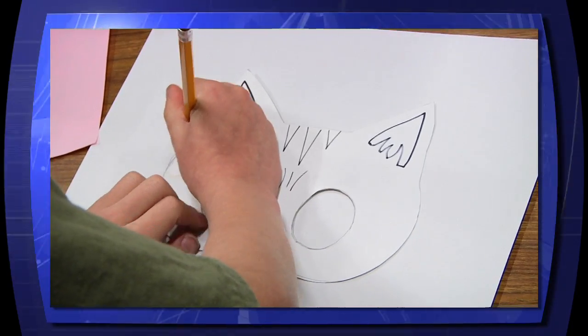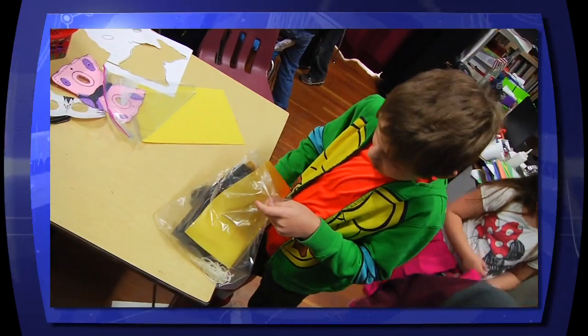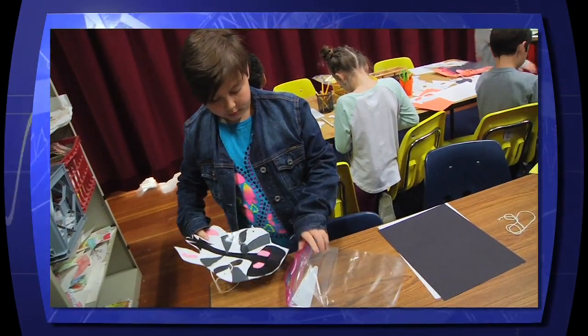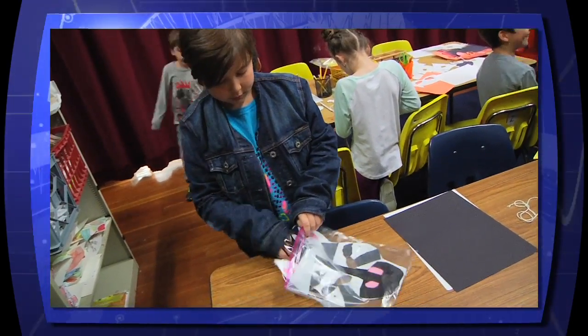Then the students took time to construct individual pieces and templates so that CHKD patients could have fun assembling their own masks.